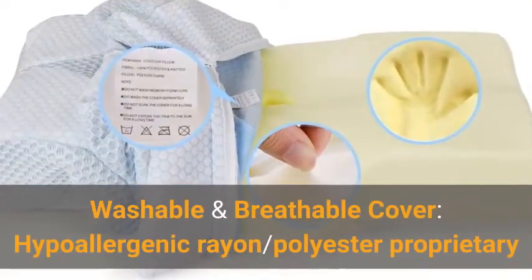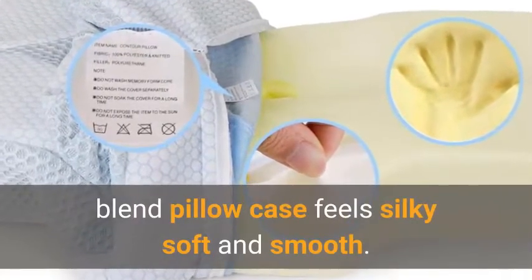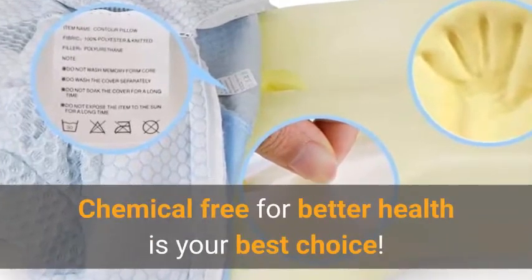The washable and breathable cover uses a hypoallergenic rayon and polyester proprietary blend pillowcase that feels silky soft and smooth. It is chemical-free for better health, making it your best choice.